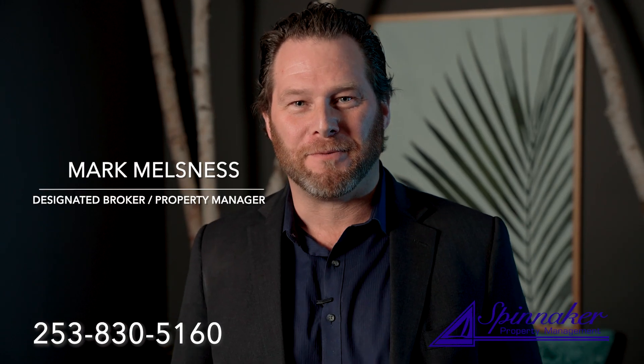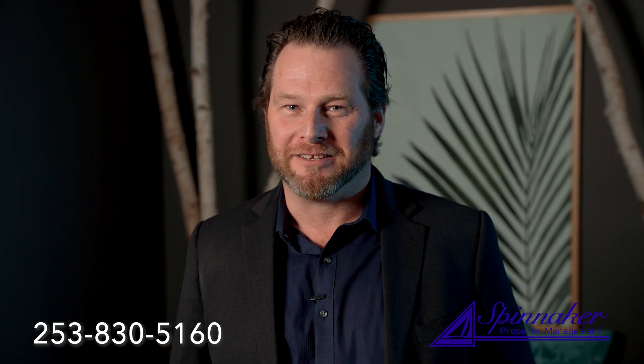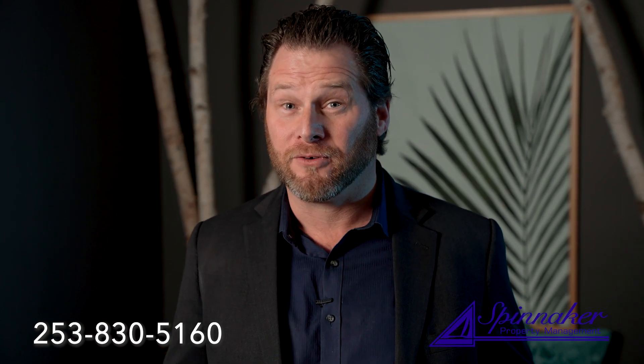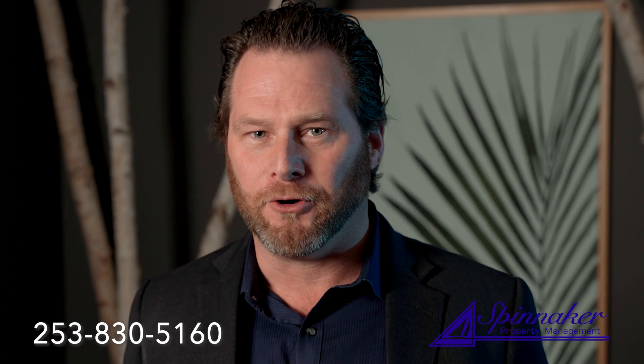Hey there, Mark Nelson with Spinnaker Property Management. Thanks for tuning in. Today we're going to talk about screening and how we can move through that with velocity so that we can get the house occupied quicker. Spinnaker Property Management has a very rigorous criteria that we apply to all the homes that we have, and it's very clear for that applicant to know what it's going to take to get qualified for the home.